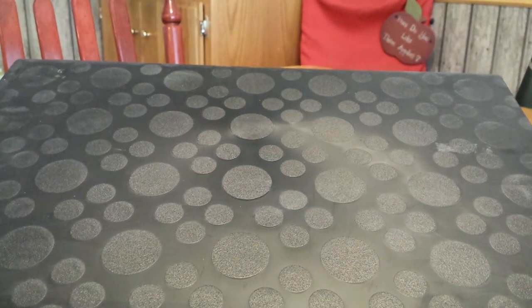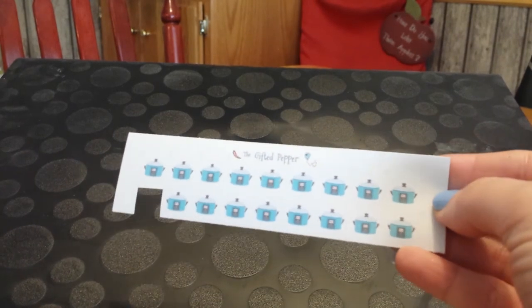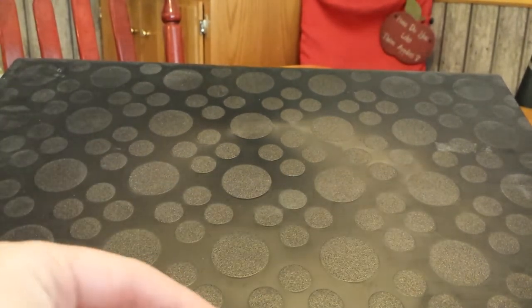I also got a bunch of digital file stickers that I printed myself on label sticker paper. The first shop is The Gifted Paper. I got little crockpots because Sundays in our house are crockpot Sunday, and a little book sticker so each time I finish a book I can write the name of the book beside the little books.